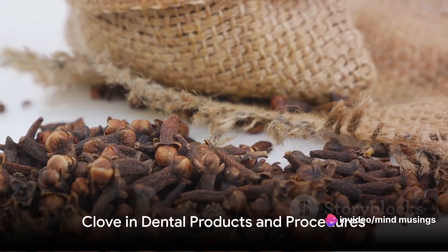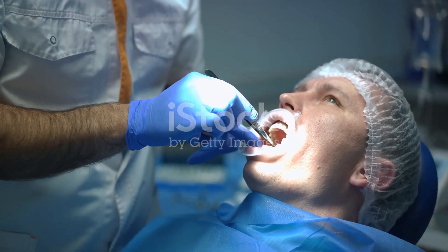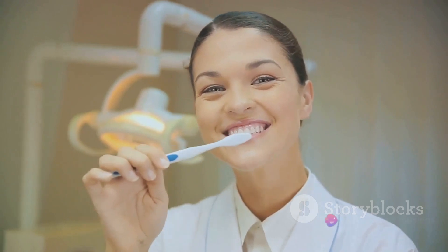In the past, people would simply chew on a clove to alleviate toothaches. Today, clove oil is widely used in dental products and procedures — from toothpaste to mouthwash, from root canal therapy to gum disease treatment.